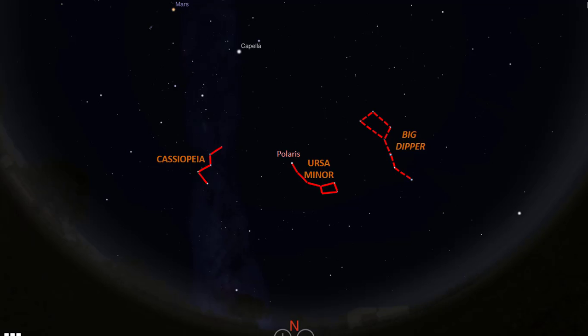Cassiopeia is easy to find because of its distinct W shape. If we look carefully between Polaris and Cassiopeia, there is a visible star down here and a brighter one further down that you can connect with lines to form a Y shape like this. The star in the middle is called Alderamin, which is the brightest star in the constellation Cepheus, the King. The rest of the stars in this constellation are too dim to be seen from light-polluted areas. Cepheus has a heart-like shape looking like this.